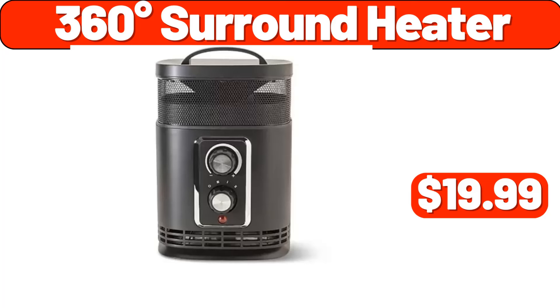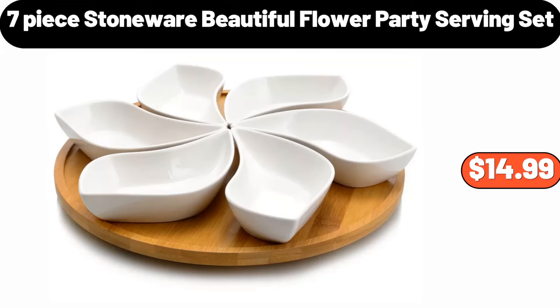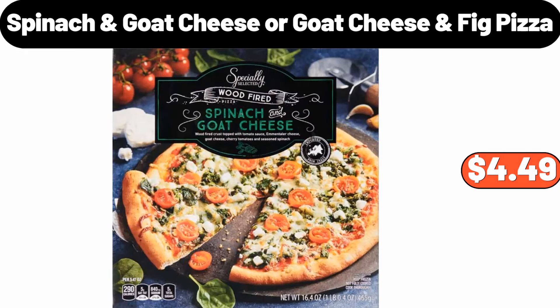360 degree surround heater, $19.99. 3 tier garment rack, $39.99. 7 piece stoneware beautiful flower party serving set, $14.99. Spinach goat cheese or goat cheese fig pizza, $4.49.